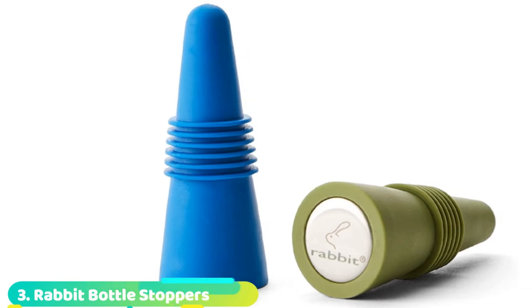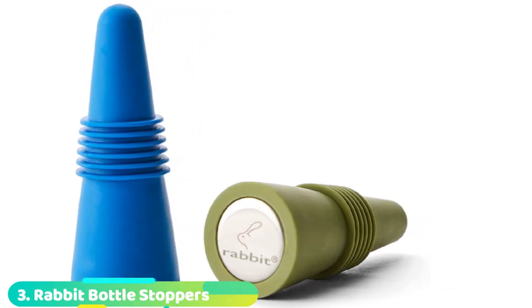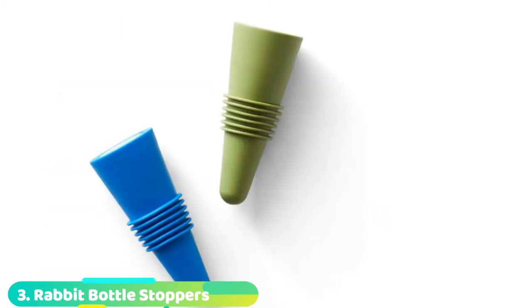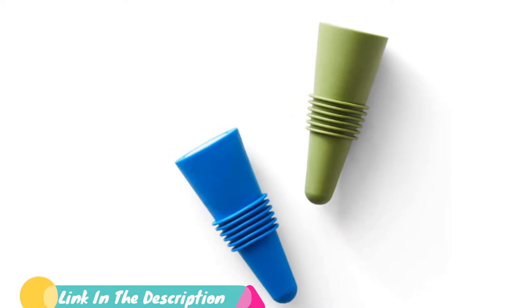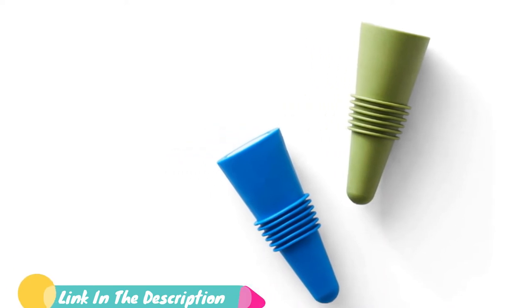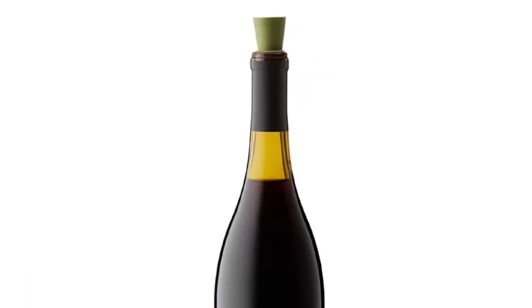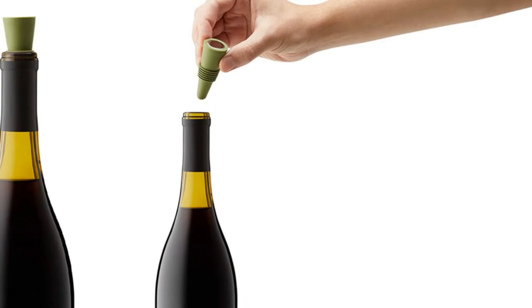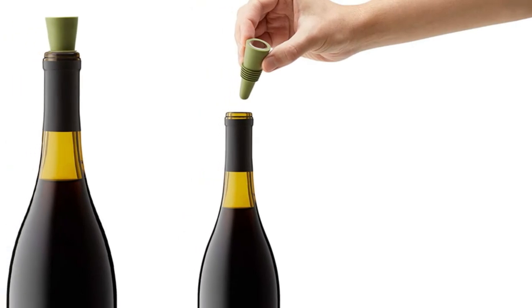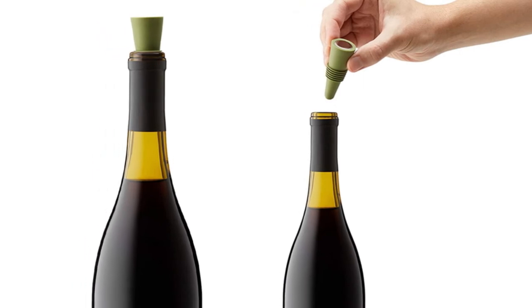The number 3 position is held by Rabbit Bottle Stoppers. Rabbit stoppers have a simple, classic style and the stainless center adds a splash of polish. These are about as close to a reusable rubber cork as you can get. Simply shove one of these beveled stoppers into your open bottle and drink again another day. When really mashed in, these stoppers create a great seal, even for side storage. While fairly versatile, these aren't ideal for fizzy drinks or sparkling wines.